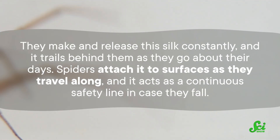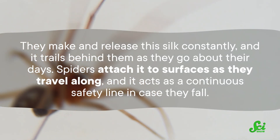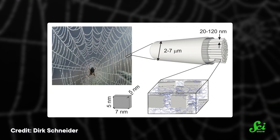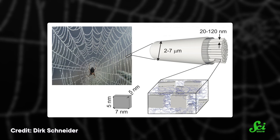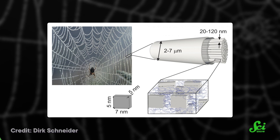Dragline silk is made by the majority of spider species, beginning from when they are tiny spiderlings. They make and release this silk constantly, and it trails behind them as they go about their days. Spiders attach it to surfaces as they travel along, and it acts as a continuous safety line in case they fall. One of the reasons it's so strong is thanks to its semi-crystalline properties — as the silk is produced, some components of its proteins are crystallized, creating a hardened, strong fiber. Scientists can use these super-strong strands as inspiration to improve on and replace synthetic materials, such as those in bulletproof vests or the cables supporting suspension bridges, as long as we can figure out a way to practically reproduce it.